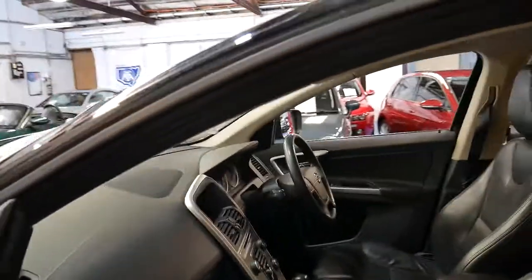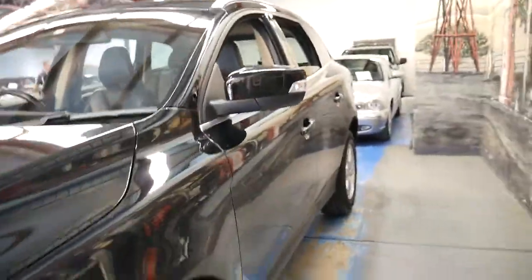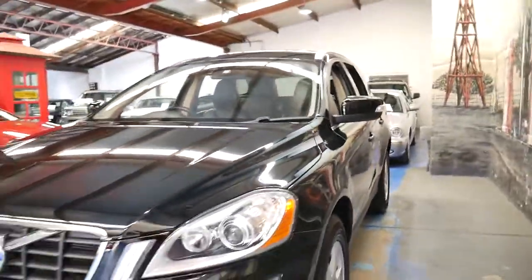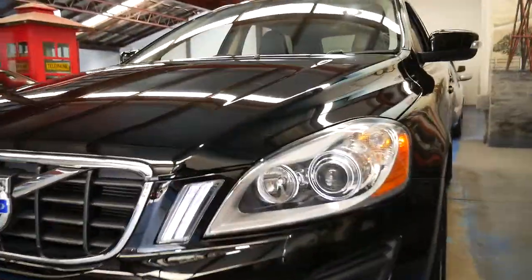If you did 15,000 kilometres a year, that's only another 45,000, so the car would have 90,000 kilometres in three years' time. It's also got Xenon lights and daytime running lights.